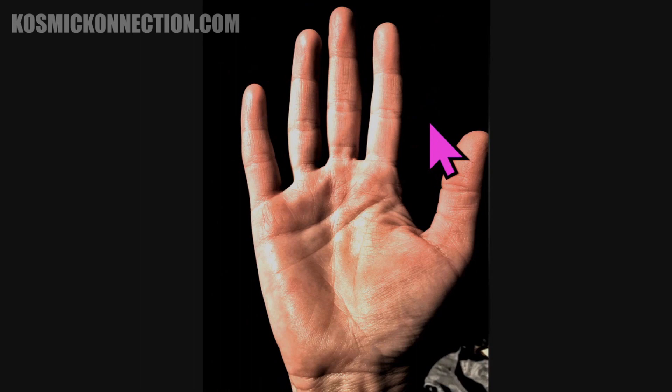The first thing you need to know is the left hand is the past and the right hand is the present and the future. It does not matter what handed you are. We work mostly off the right hand. I only bring the left hand in every once in a while for a few things — I'll let you know when I do that.